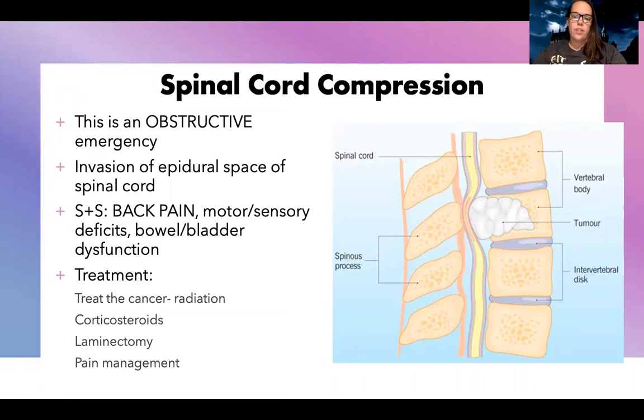One of the first complications — and these are dependent on the type of cancer you have — is spinal cord compression. This is one of the types of obstructive emergencies. Effectively, what happens is there's invasion of the epidural space of the spinal cord. You can see in this picture that the tumor is pressing on the spinal cord. The patient may have back pain, motor or sensory deficits, or bowel and bladder dysfunction.